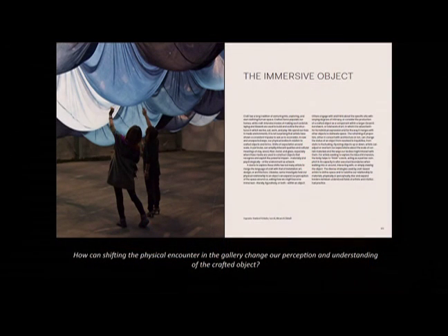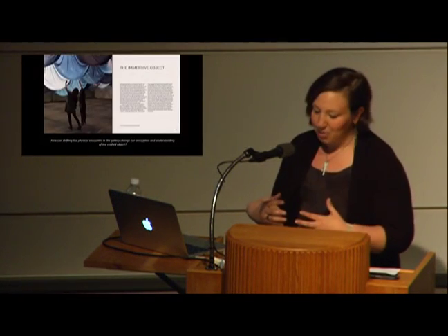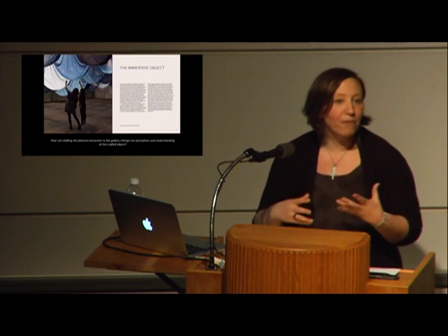For the last theme, we talked about the immersive object: how can shifting a physical encounter in the gallery change our perception and understanding of the crafted object? We spend our lives in made environments — crafted objects populate our homes, while craft-intensive modes of making like bricklaying or tile work build the structures in which we live, eat, work, and play. Shifts of scale can amplify or alter inherent qualities and cultural meanings of materials like clay, wood, fiber, metal, and glass. Siting objects in unconventional parts of the built environment works to adjust or overturn our expectations. We showed a number of objects that asked us to reconsider our bodies in relationship to craft and how we might become immersed, literally or figuratively, in an object.